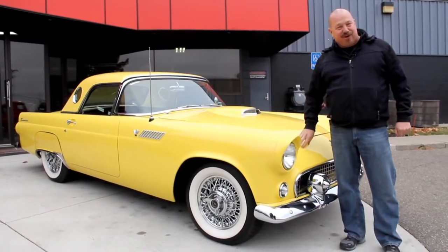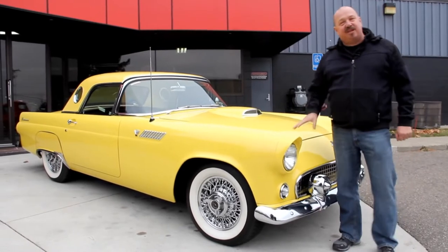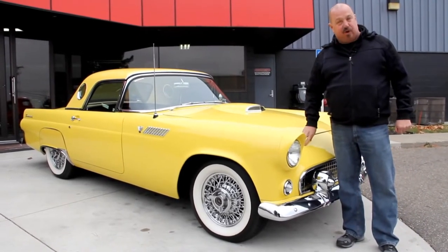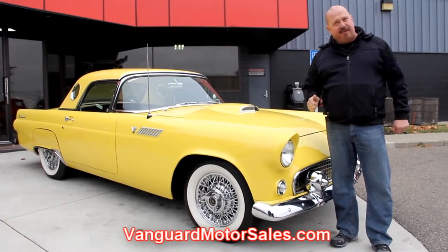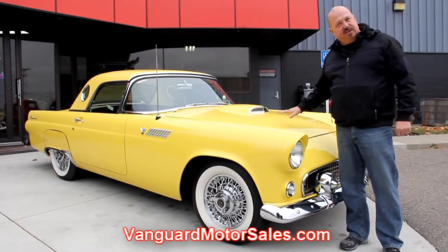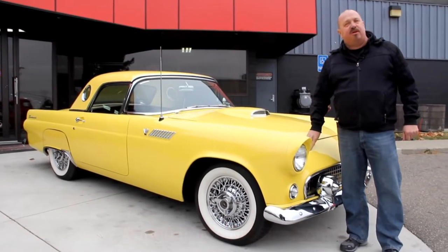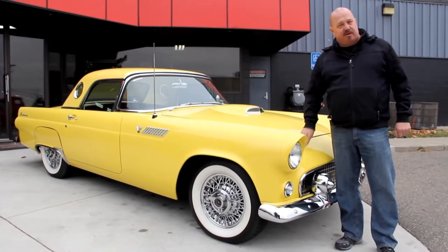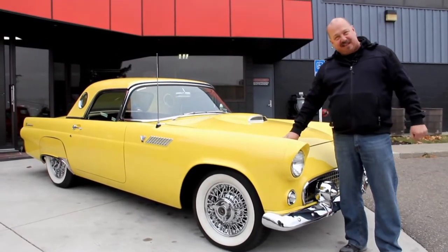We're outside here with our '55 Bird now. She's absolutely gorgeous. If you want to check out about a hundred pictures of her, go to our website at VanguardMotorSales.com. We're going to get it up on the lift. We're going to take pictures of the underside, under the hood, the interior. We're going to show you everything you want to see so you can make a good decision on your muscle car or classic car purchase. So come on up, let's take a look.